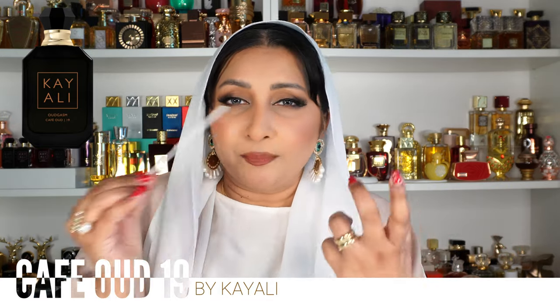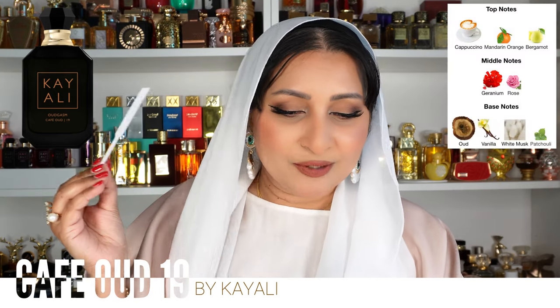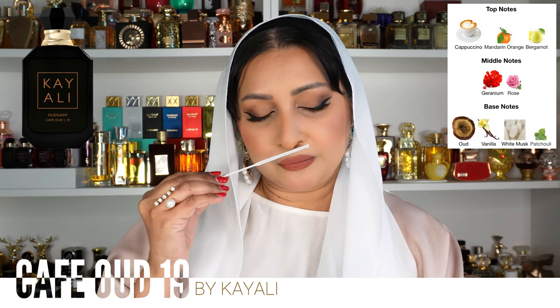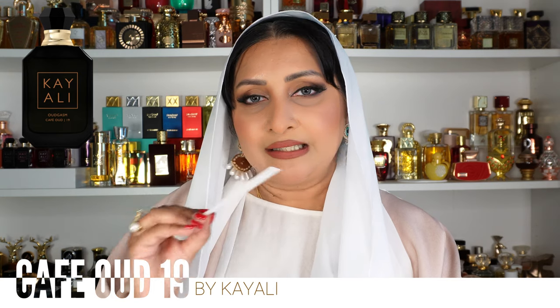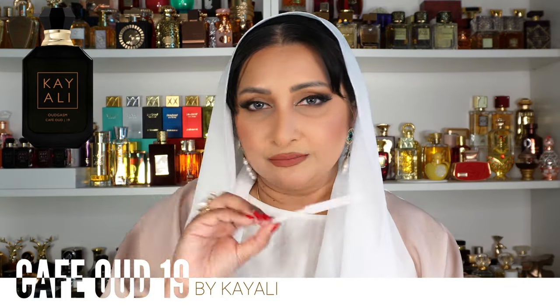The oud here smells like woods — very, very woody — plus a coffee note that's like the actual coffee bean, not the coffee grounds, so it's not heavily coffee. It's also creamy, which I love. On Fragrantica it's classified as a floral, which blows my mind. Top notes are bergamot, mandarin, and cappuccino; middle notes are geranium and Rose Damascena; base notes are vanilla Madagascar, white musk, patchouli, and oud. The rose and geranium come through quite a bit, making it slightly rosy, but it doesn't smell like Intense Cafe at all.